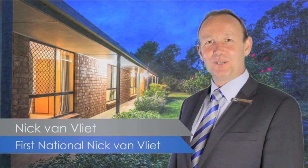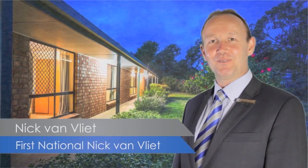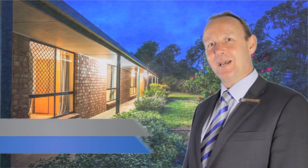Have you been looking for a rural lifestyle property for a while? I'm Nick Van Vliet from First National Real Estate. This could be the one — come and have a look.